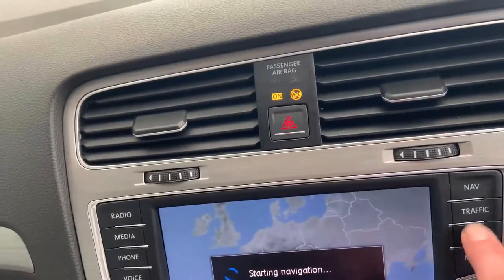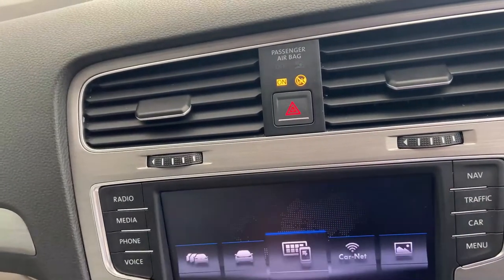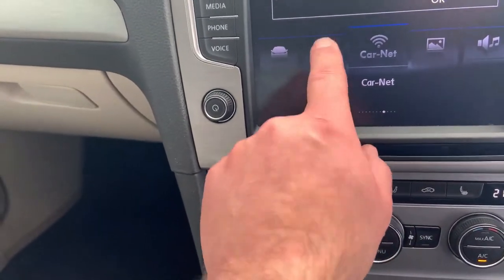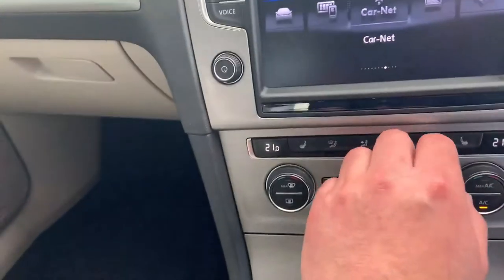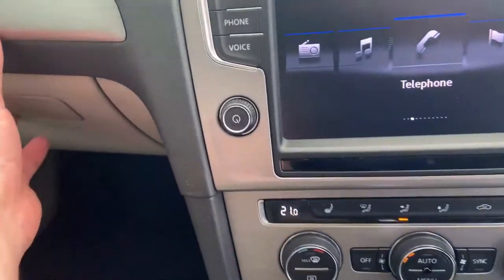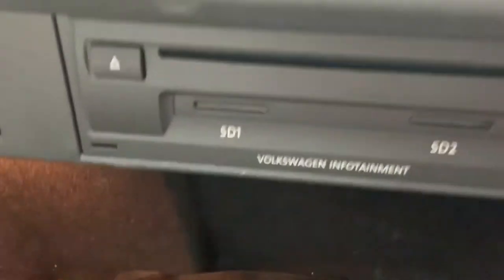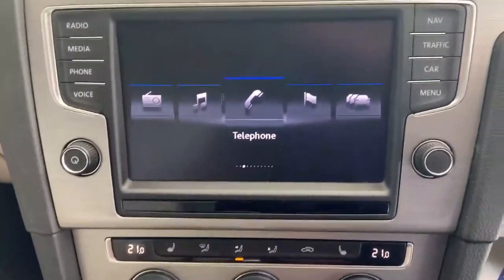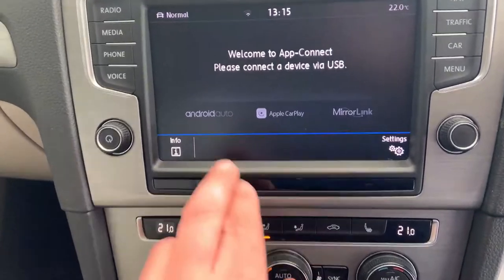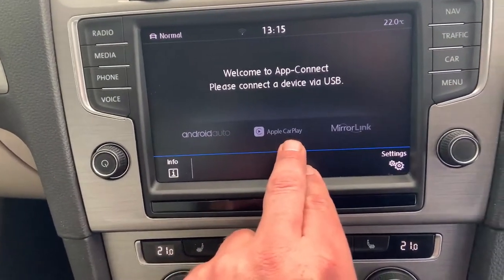Upgraded sound system as you can see from here. Full sat nav, and also CarNet. Radio, media, phone, and voice control. There's also a CD player in here. The car is also adapted — let's show you — we've got Android Auto, Apple CarPlay, and Mirror Link as well.